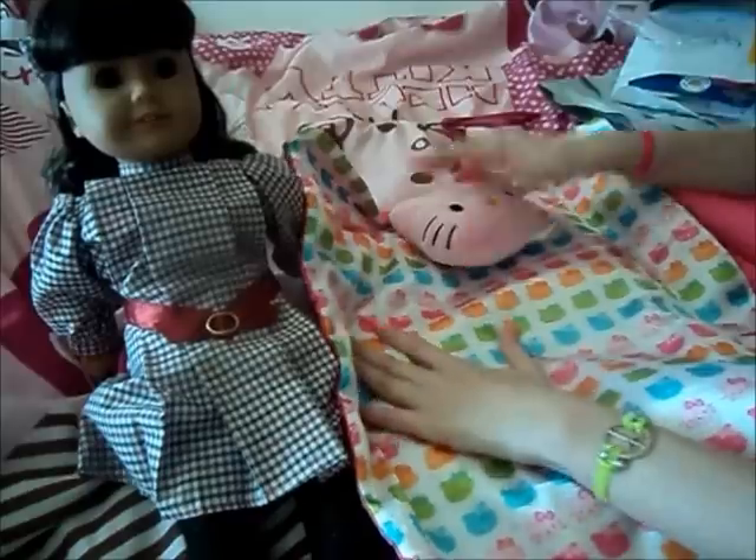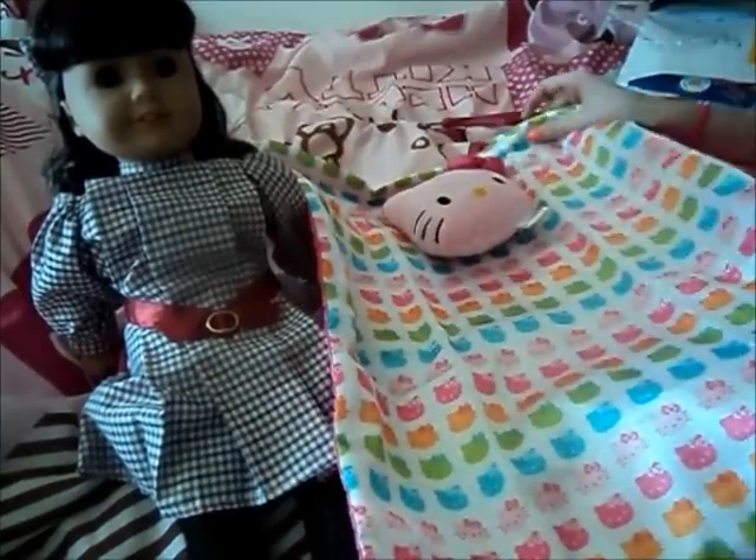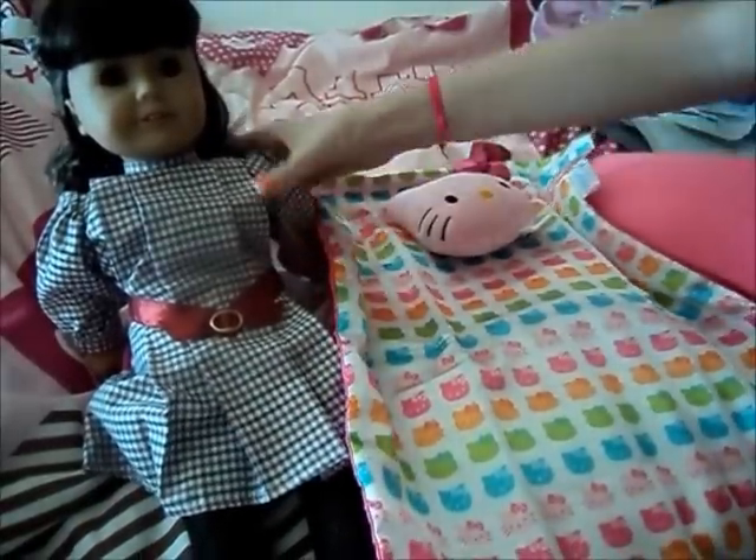That is my little AG doll haul that I got — stuff for dolls. Thanks for watching. Bye!